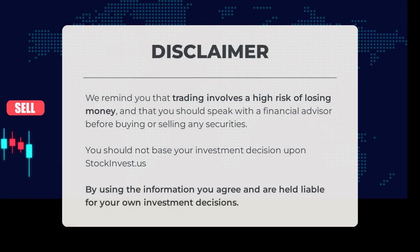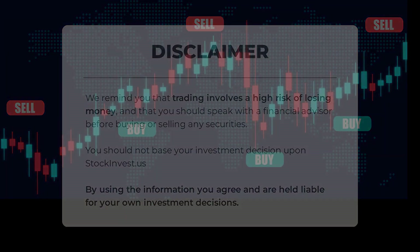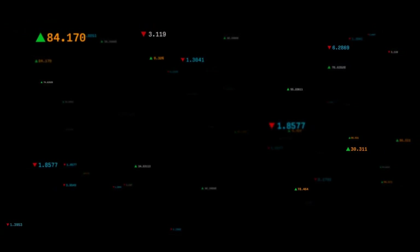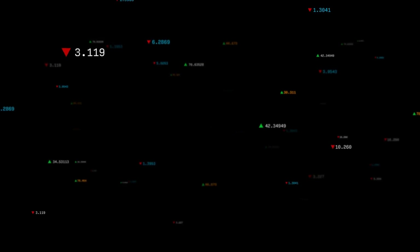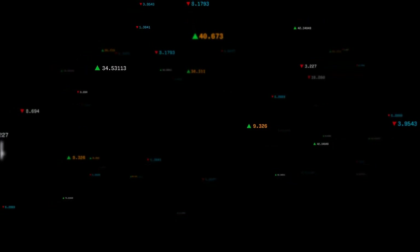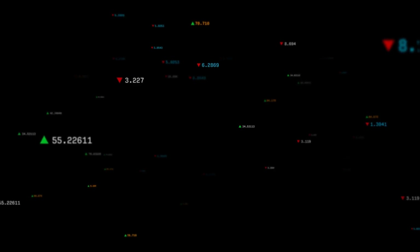Before we conclude, it's important to remember that trading comes with a high risk of losing money. Always consult a financial advisor before making any buying or selling decisions. The information provided by stockinvest.us should not be the sole basis for your investment choices. We'd love to hear your thoughts in the comments below. If you find this content valuable, remember to like and subscribe. We wish you successful trading — regards from all of us at StockInvest.